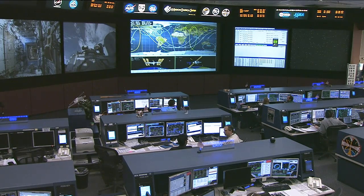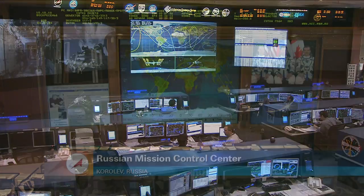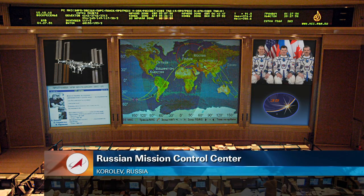Wednesday night, Mission Control Moscow directed a slight increase in the space station's orbital altitude to adjust phasing for the arrival of three more crew members. Pavel Vinogradov, Alexander Misurkin, and NASA's Chris Cassidy are scheduled to launch from the Baikonur Cosmodrome in Kazakhstan at 3:43 p.m. central time next Thursday and then dock with the space station about six hours later.